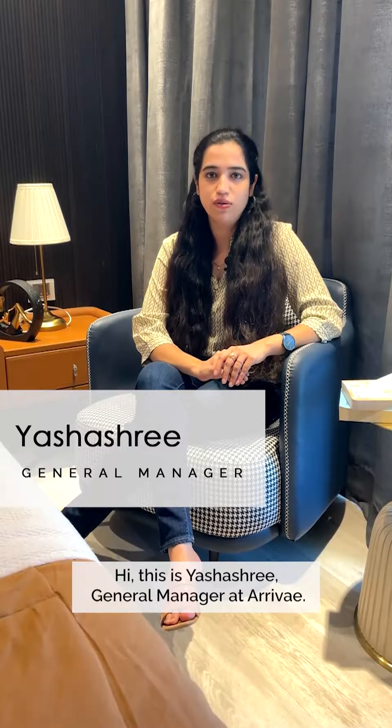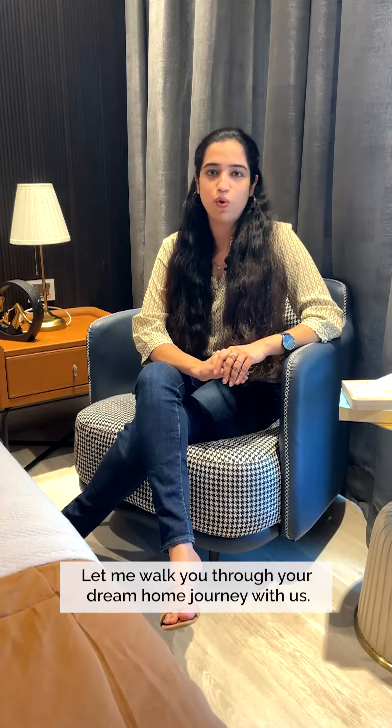Hi, this is Yashashree, General Manager at Adiway. Let me walk you through your dream home journey with us.